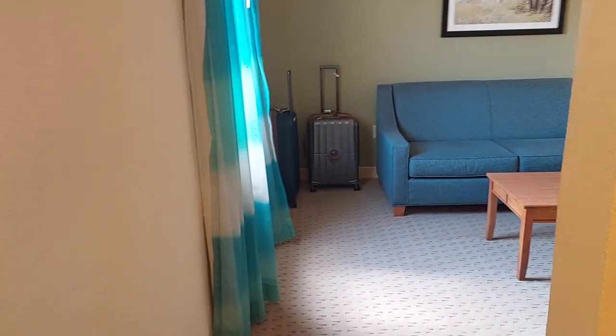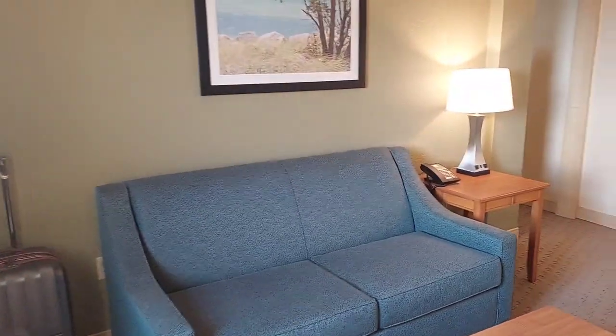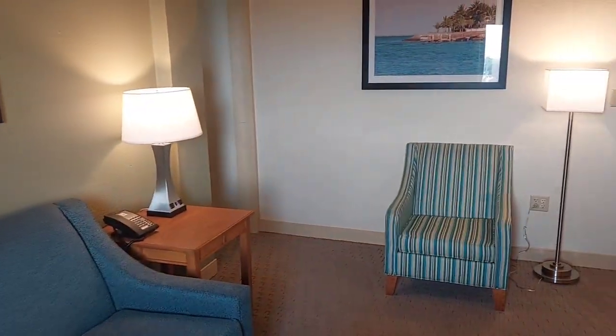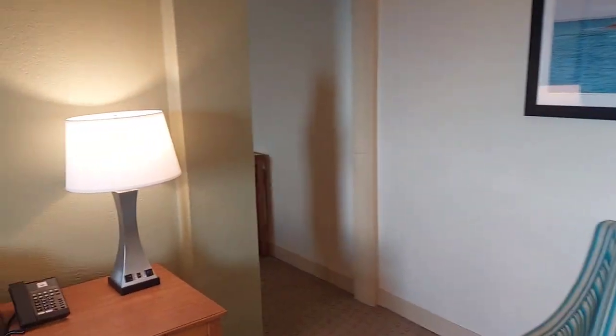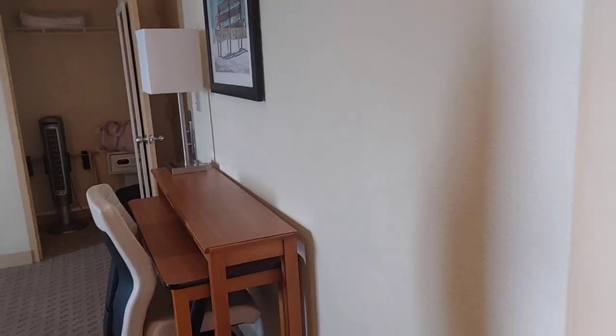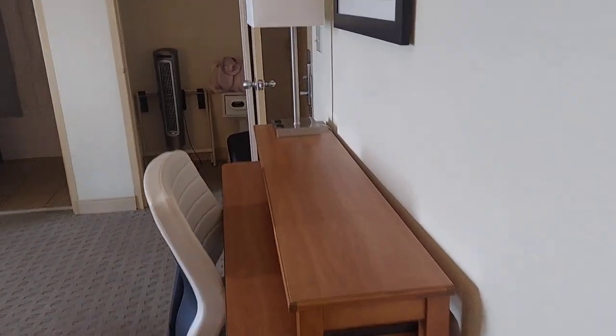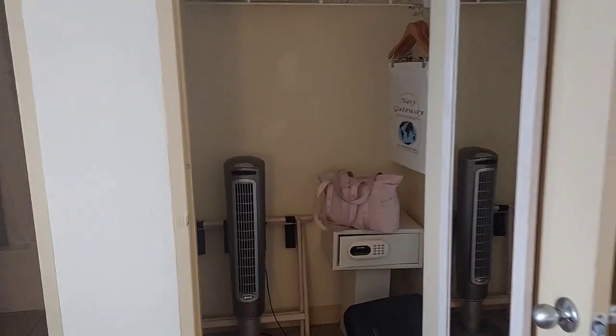I was looking up rooms and resorts here in Key West, and to stay here it costs an arm and a leg — you're talking $400, $500, $600, even $700 per night at the resorts. So when I saw that they have Navy Lodging, I was all for it.